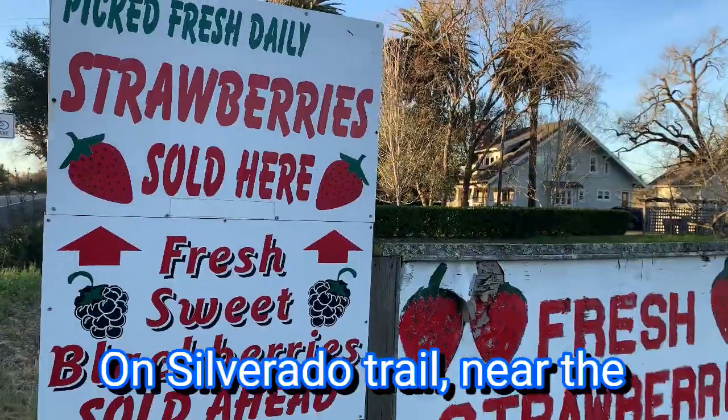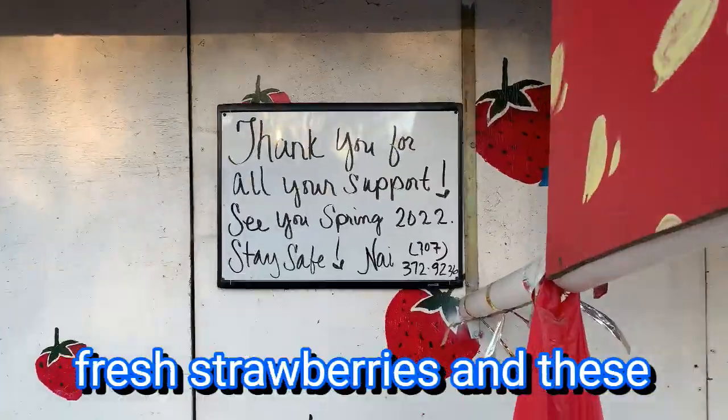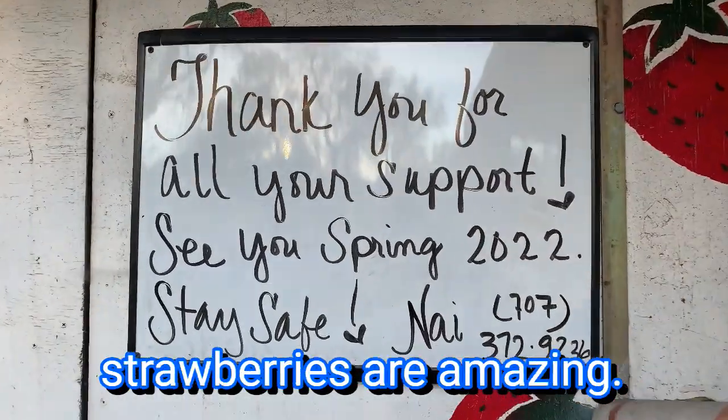On Silverado Trail near the city of Napa, you can get fresh strawberries, and these strawberries are amazing.